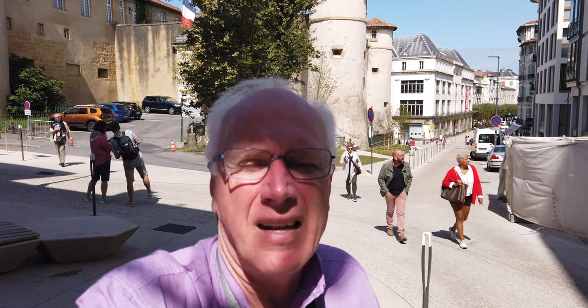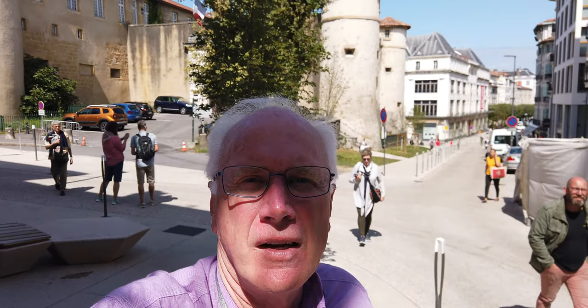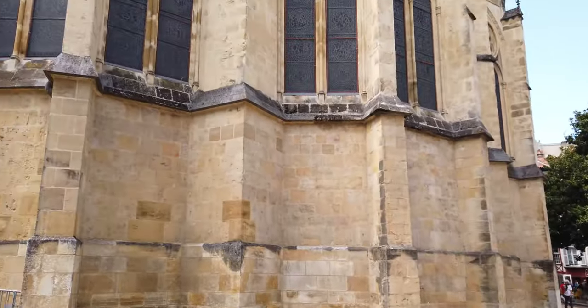First stop on our walking tour of Bayonne is the Chateau Vieux — the old fortress, the old castle. Now it's an officer's mess so we can't go into it, but it's impressive. That's number one. Number two: the cathedral.